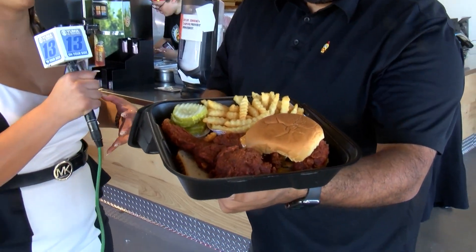This is a sneak peek. The grand opening is on Friday. Now let's take a look at some of the food here. Tell us what's on the menu. What should people expect here?